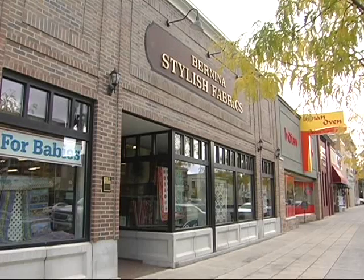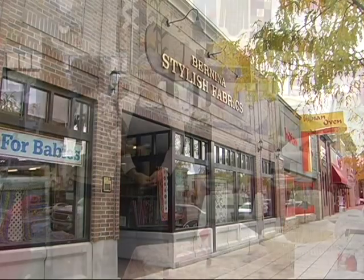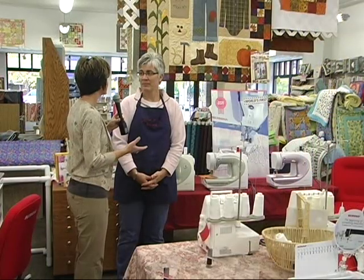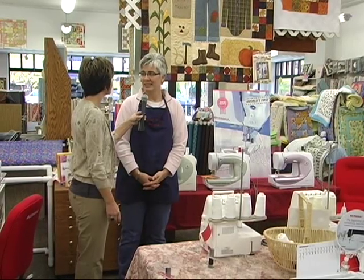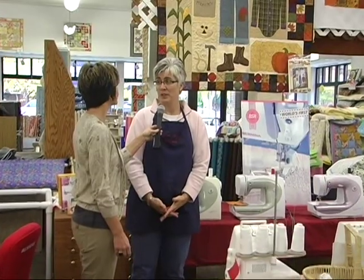Amy, Bernina Stylish Fabrics has been in this valley forever. It seems it's an icon. It is the true, I think the only true fabric sewing center in the valley. And it's evolved now into a quilt shop. It's a very nice quilt shop in the valley.